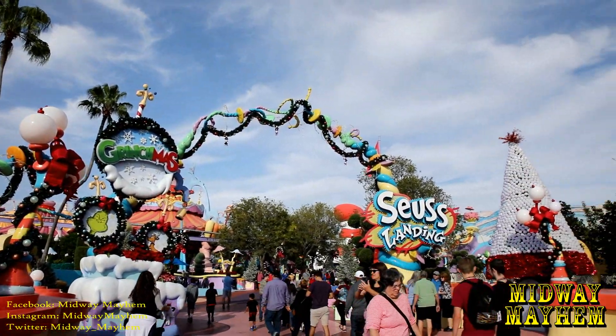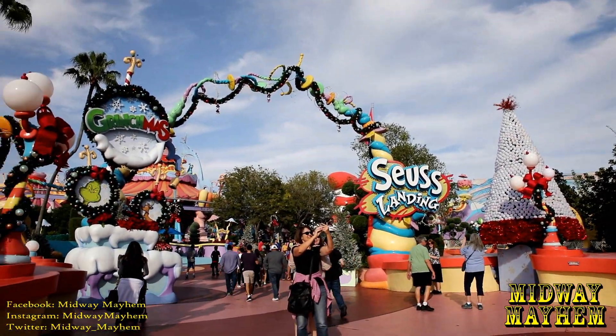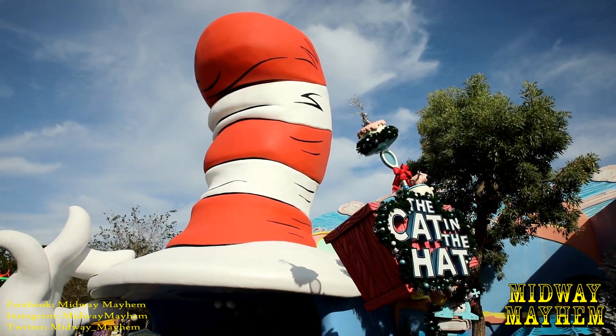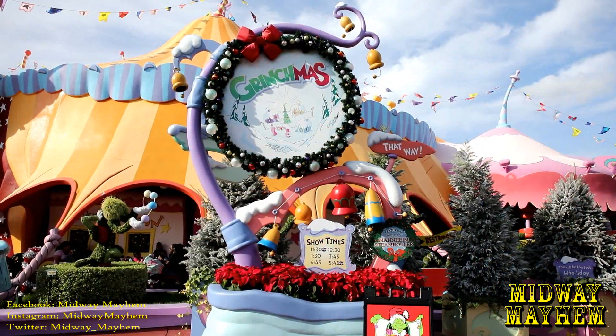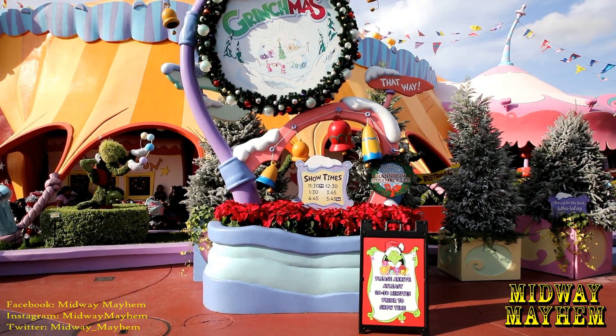Over at Seuss Landing, the new trees are still looking nice, all the lights are on, and Grinchmas is currently going on as well. Check it out — Grinchmas showtimes are 11:30, 12:30, 1:30, 3:45, 4:45, and 5:45. They suggest you get there at least 20 to 30 minutes prior to showtime.